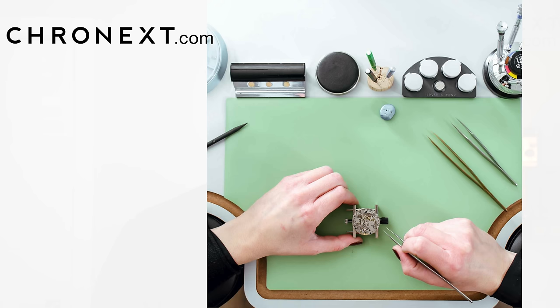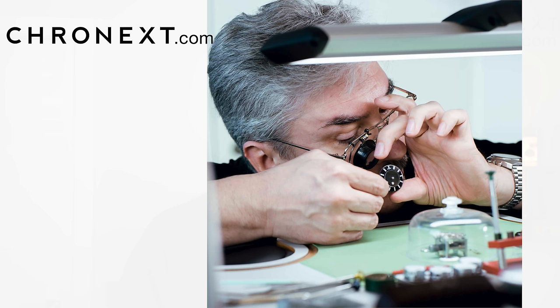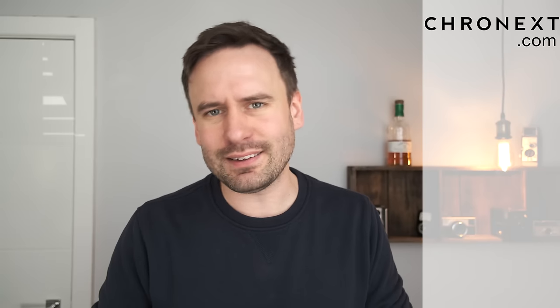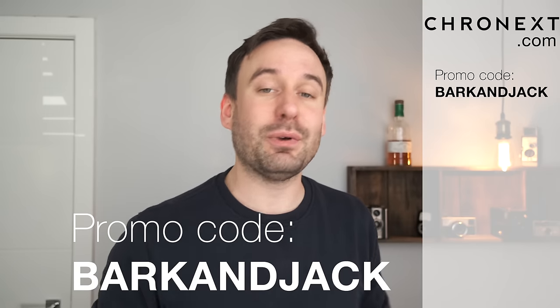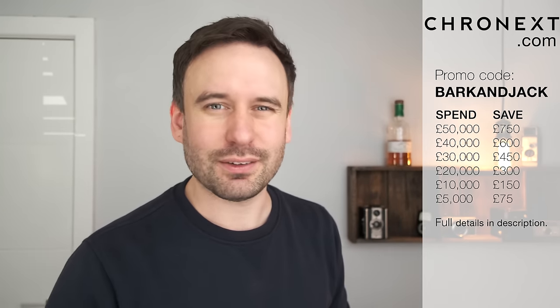Cronex have the largest group of in-house watchmakers who authenticate every single watch they sell, so what you're buying is 100% legit. They've also given me a discount code — BARCANDJACK all in capitals. Use that at checkout and depending on how much you spend you could save between £75 and £750. It helps the channel out too, so it's a win-win — and it doesn't have to be on a Rolex, it can be on any watch.